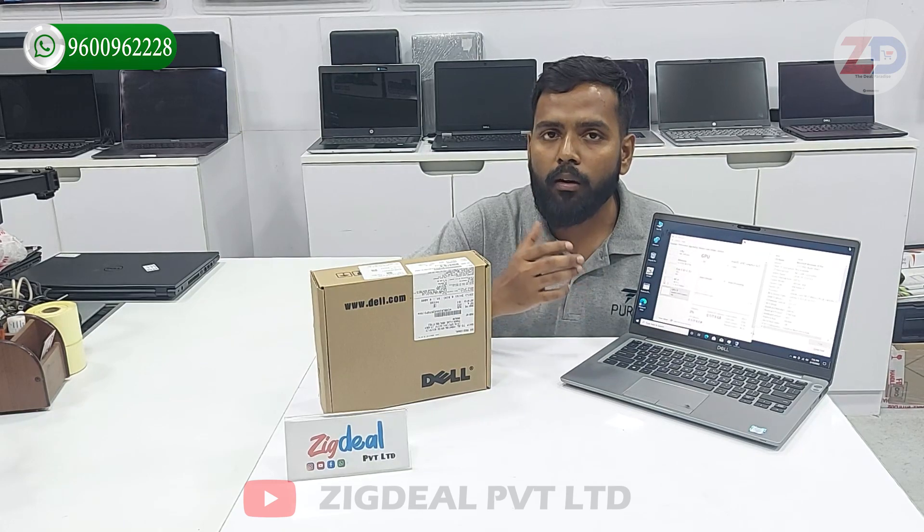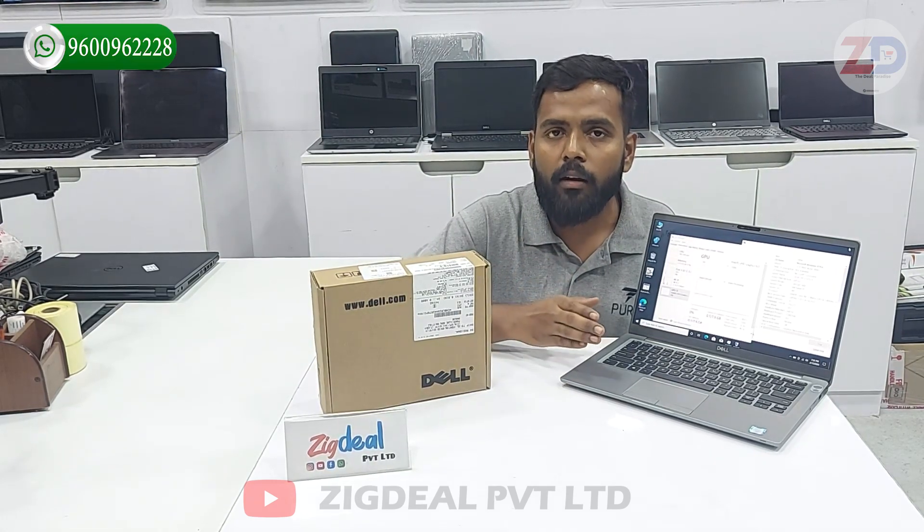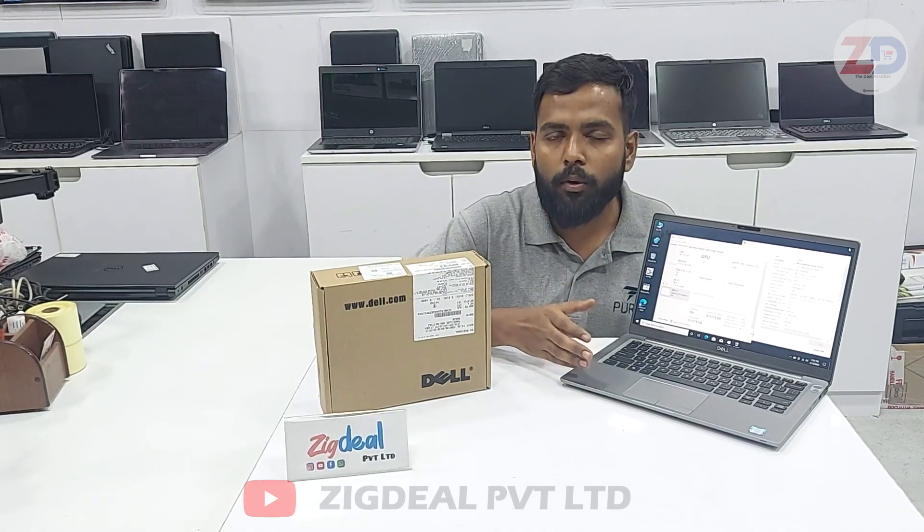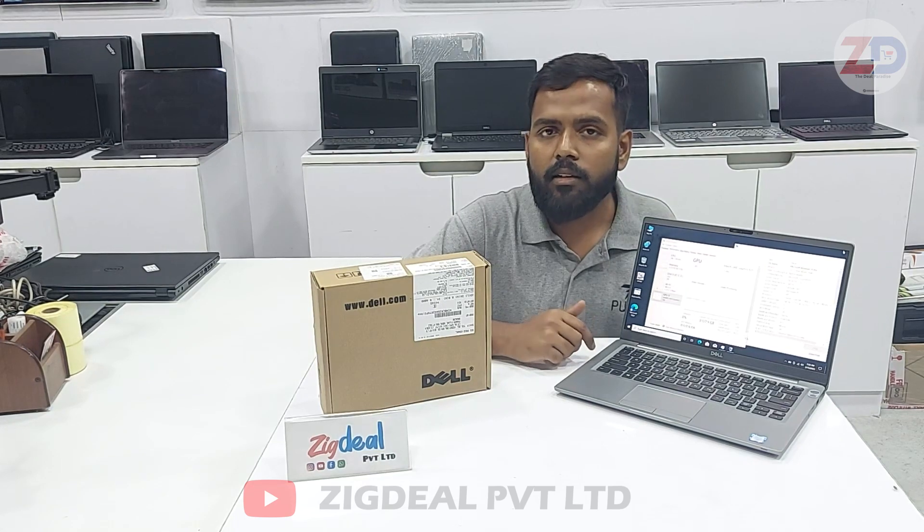If you are interested in programming, video editing, or gaming software, we will copy that along with the laptop based on your requirement. You can order and tell us, and we will copy the following software so you can install it whenever needed.